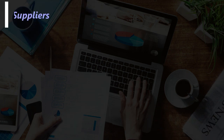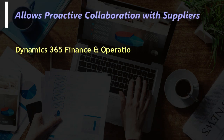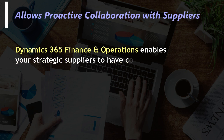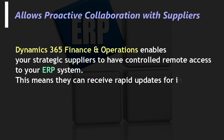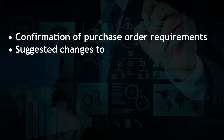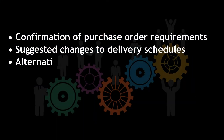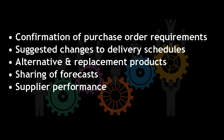Allows proactive collaboration with suppliers. Dynamics 365 Finance and Operations enables your strategic suppliers to have controlled remote access to your ERP system. This means they can receive rapid updates for information such as confirmation of purchase order requirements, suggested changes to delivery schedules, alternative and replacement products, sharing of forecasts, and supplier performance.